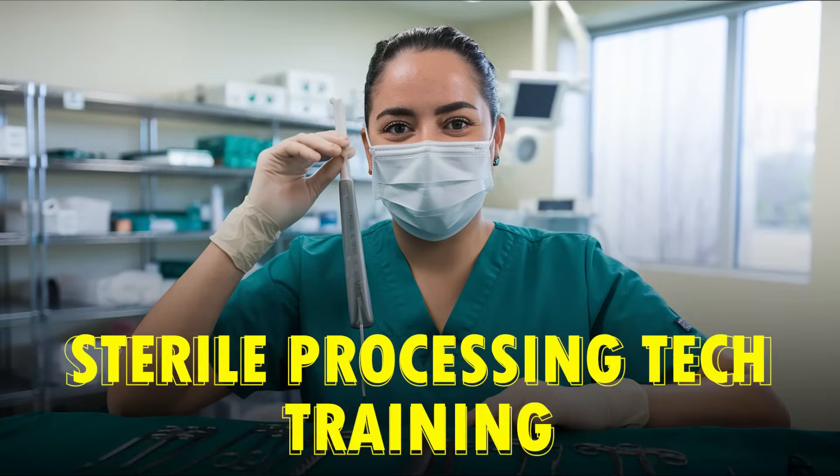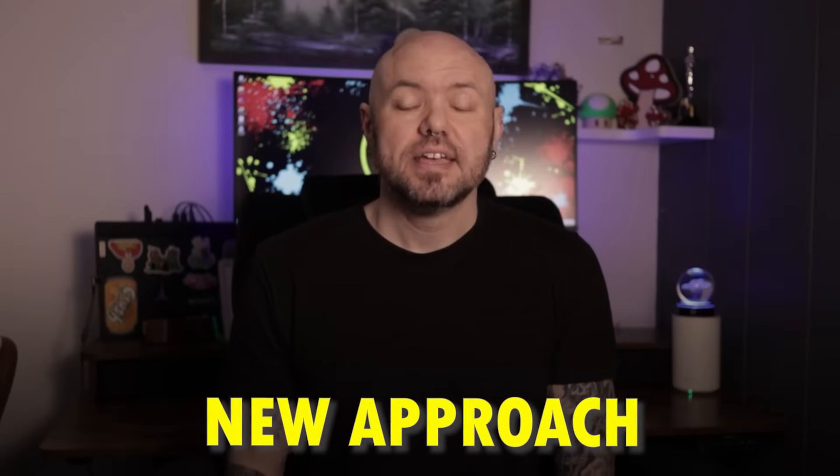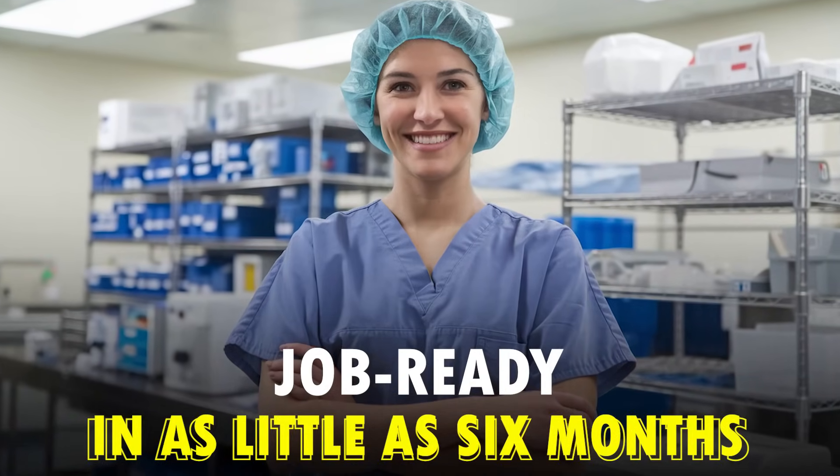Are you looking for sterile processing technician training? Make sure you watch this video because I'm sharing the truth about the different options that you have, and why I feel that most options are not made for busy adults or for people looking to get started in their career faster. I'm also talking about a new approach to sterile processing tech training that can help you get job ready in as little as six months. This approach is what I recommend.